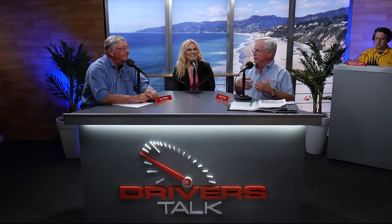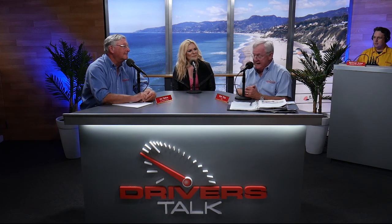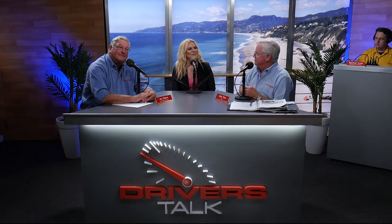Welcome back to Driver's Talk. Rick Titus and Jay Dalton in our brand new studio, coming to you from Saleen Automotive — and our newest team member!